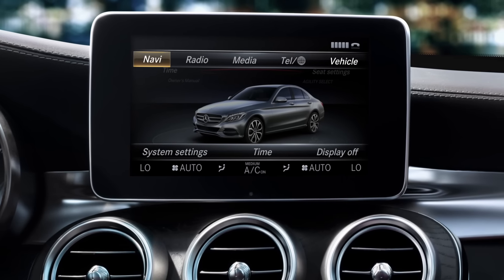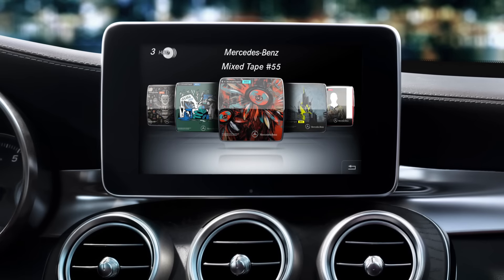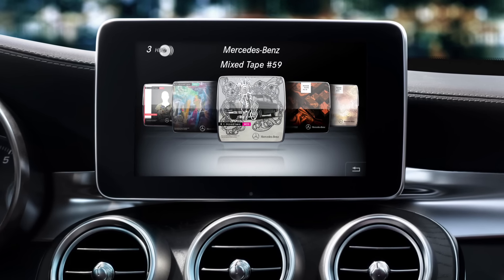However, I don't just provide traffic information, but also set the right mood. I memorize your favorite music on my 10.8GB hard drive.